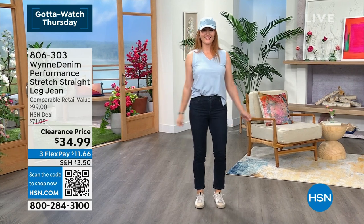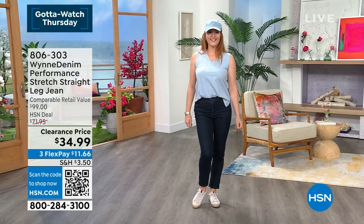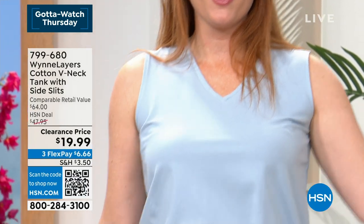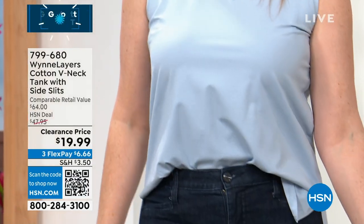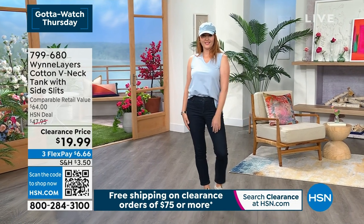We have never, ever done Marla Wynn's performance stretch leg jean at this price. We also have a great tank — how about tanks for $19.99? This isn't just any tank. This is Marla Wynn, a very elevated, high-quality fashion brand here at HSN.